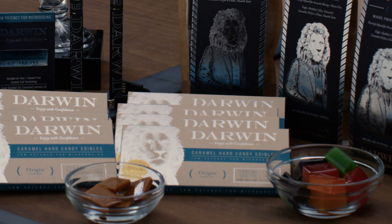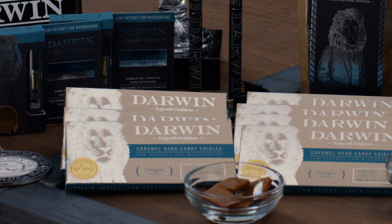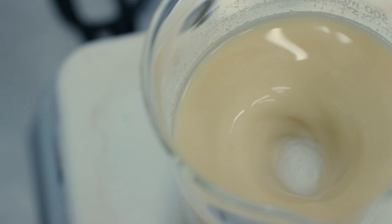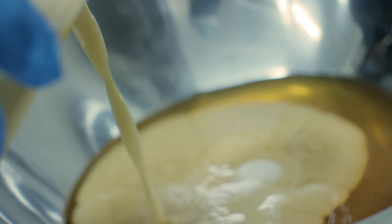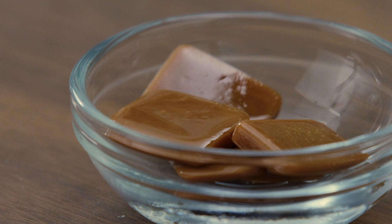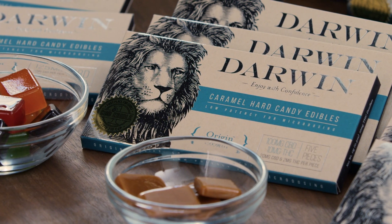CBD is common in our Origin Series products to help augment some of the negative side effects that THC may give someone, especially if they're new to using cannabis. CBD can also be used on its own to help relieve pain and inflammation.